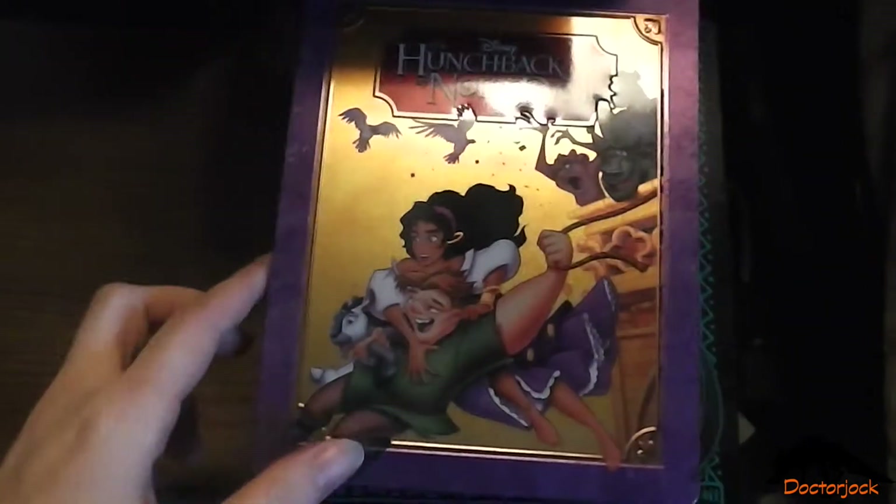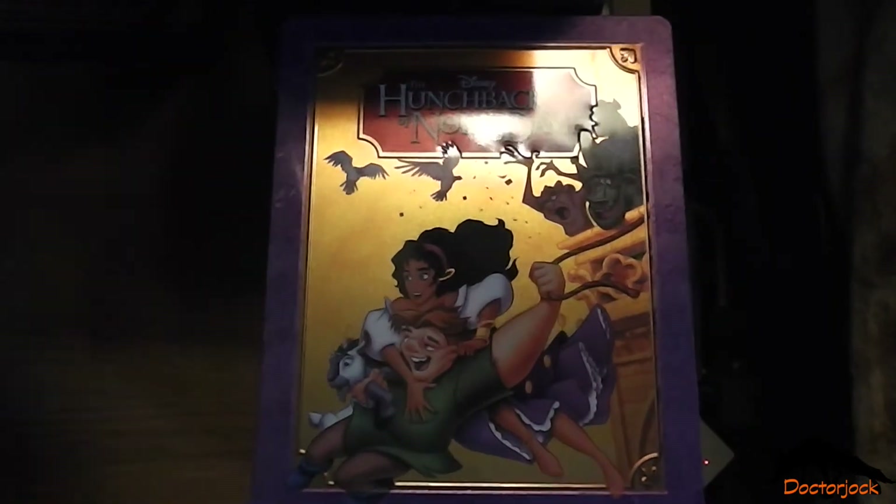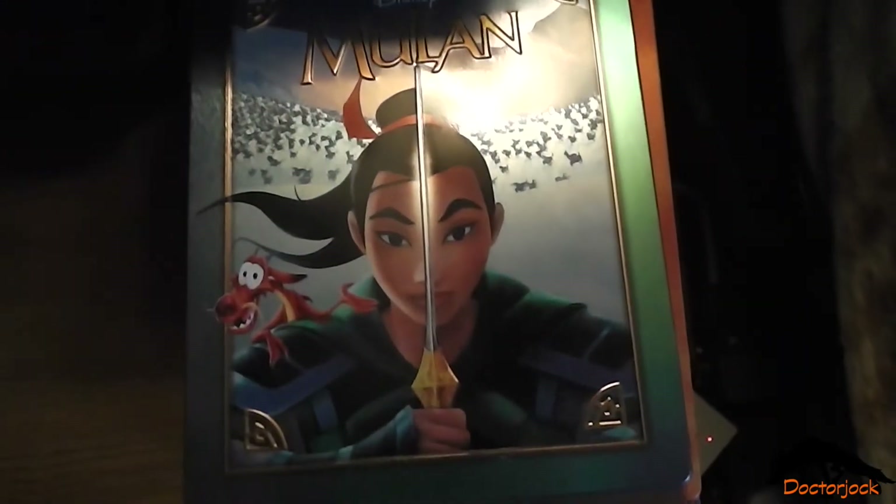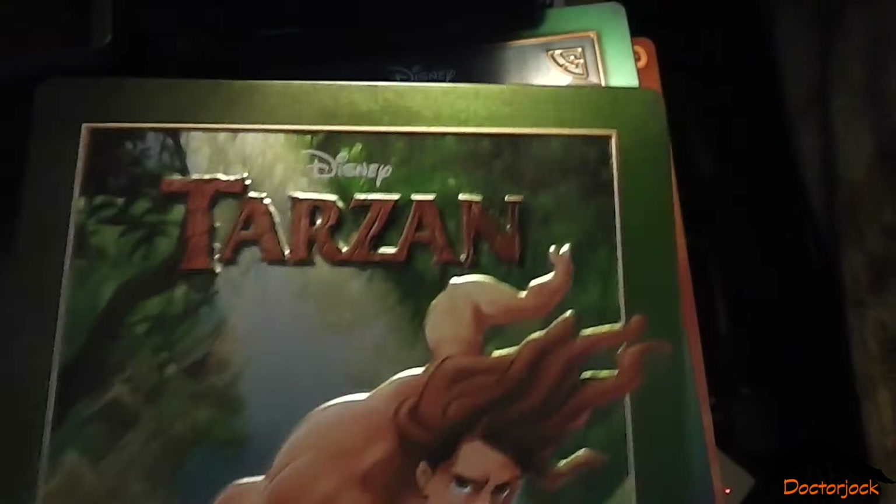The Hunchback of Notre Dame, Hercules, Mulan, Tarzan.